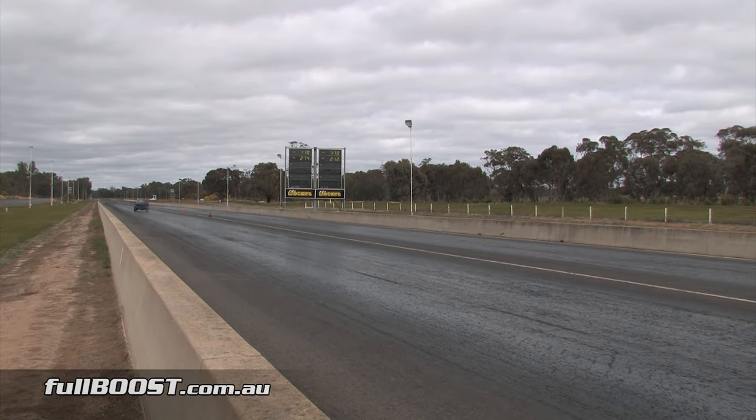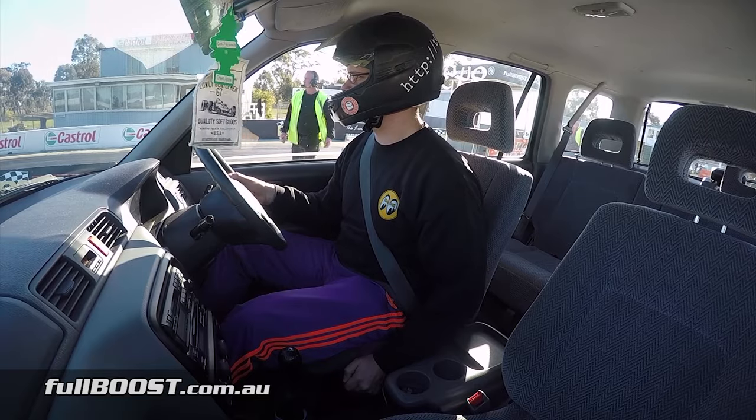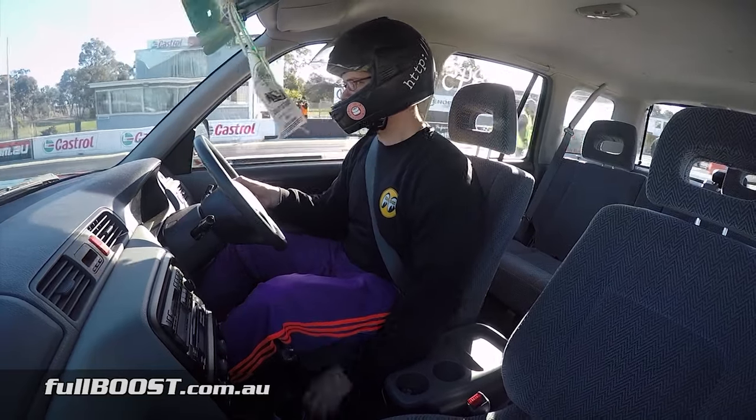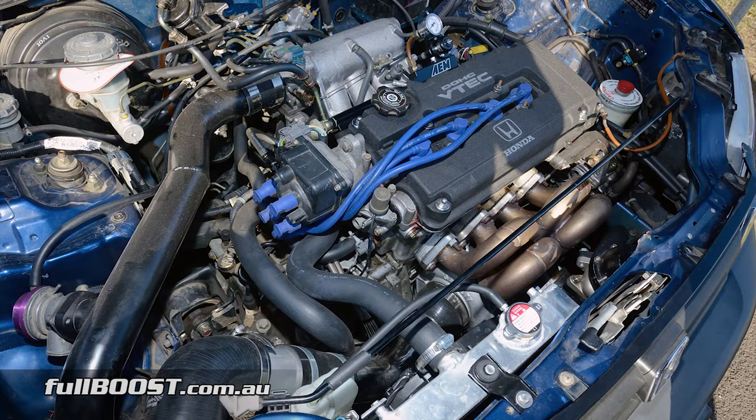The Honda CR-V isn't something anyone would expect to see on any racetrack. Built at home, Daniel's first generation example has been taken to another level. The factory 2-litre B20 engine has been swapped out for a smaller but higher compression 1.8-litre Type R unit.